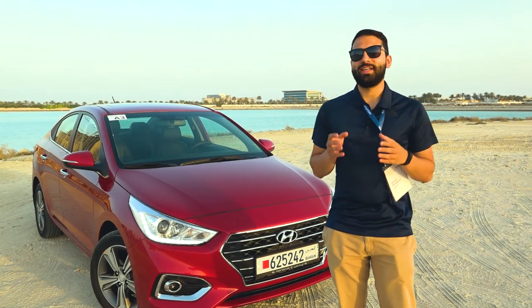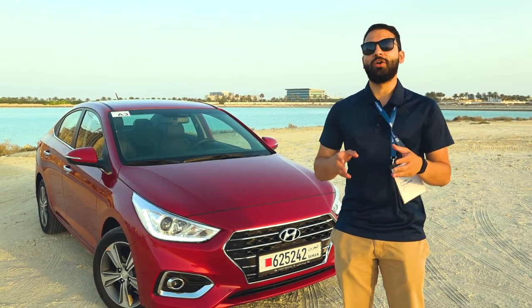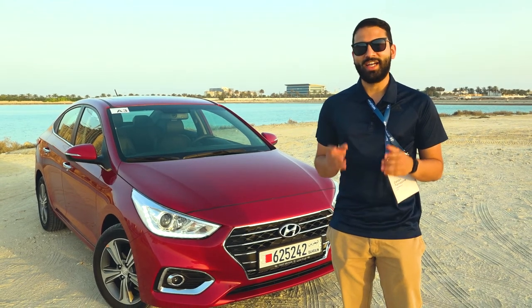Hi guys and greetings from Bahrain's Amwaj Islands where we are for the launch of the all new fifth generation Hyundai Accent.